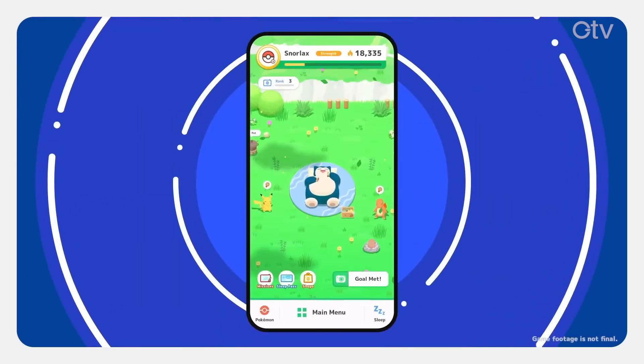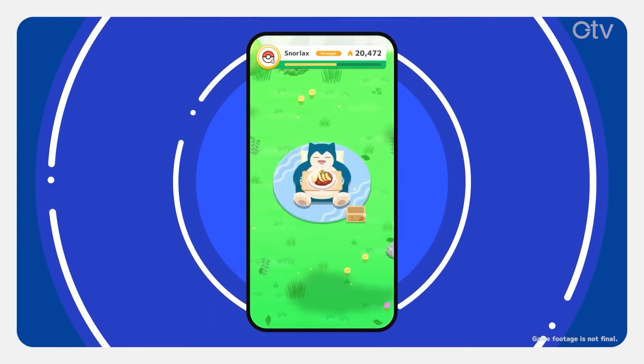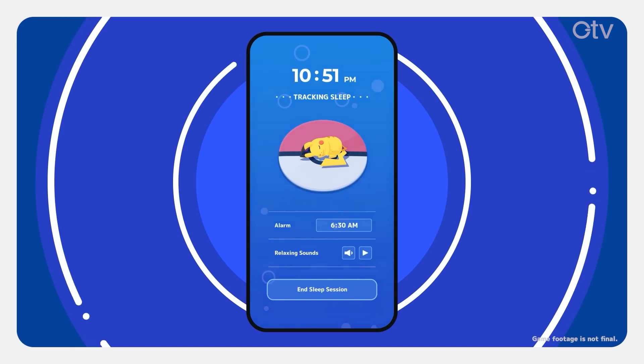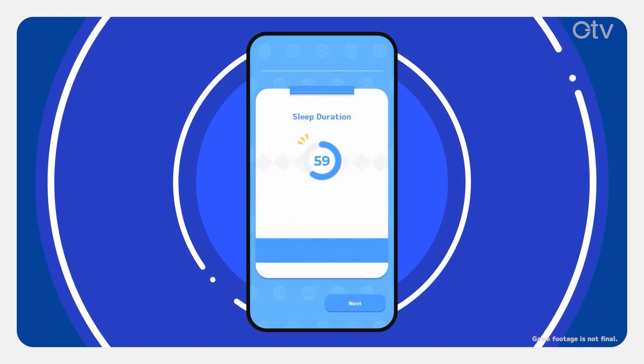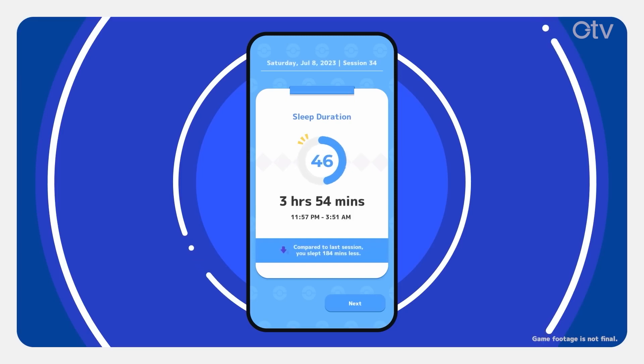By day, try giving Snorlax berries and making it food and drinks. Feeding Snorlax will increase its strength. When bedtime comes, you can track your sleep. If you get lots of sleep, your sleep score will be higher. If you sleep less, your score reflects that too.